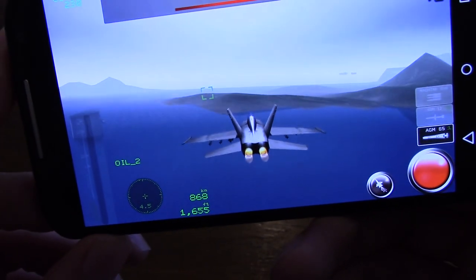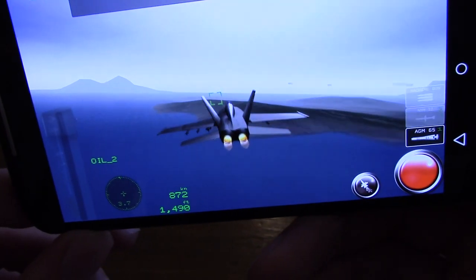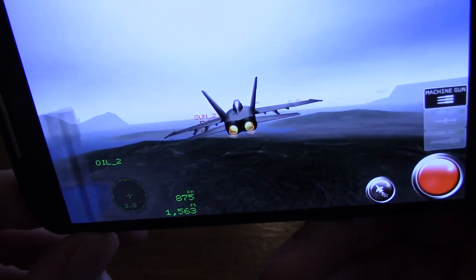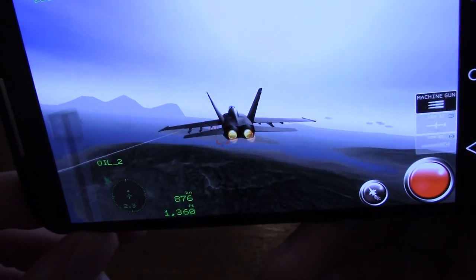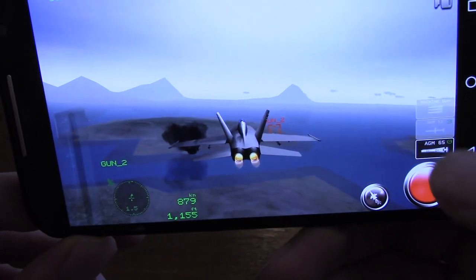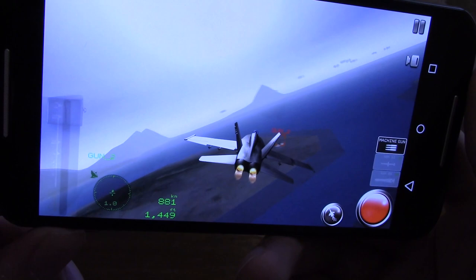There is a difference when it comes to battery drain. I've noticed a bigger battery drop-off on the Alpha when you look at the figures after gaming for 10 minutes.